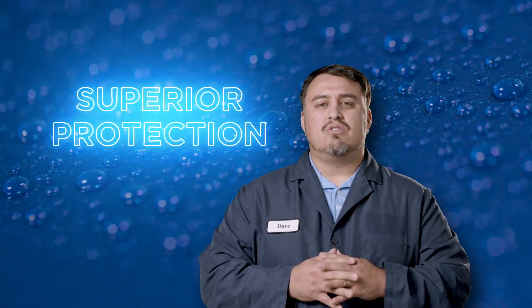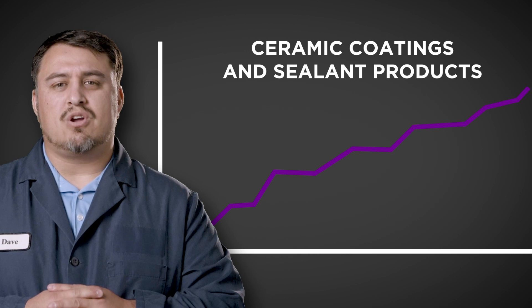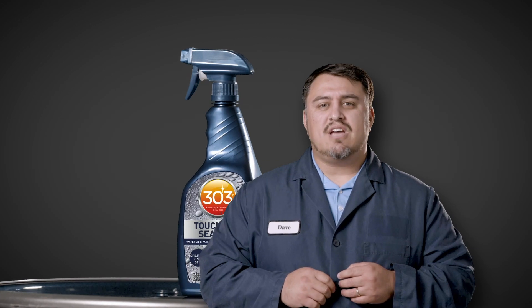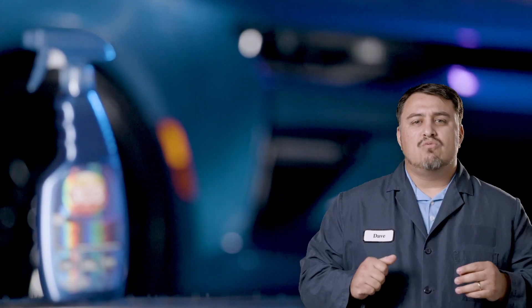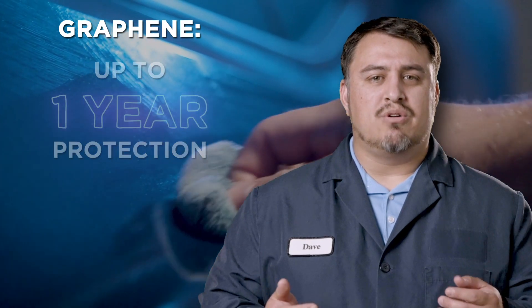Graphene is a phenomenal development for anyone looking for superior protection from something that is easy to use. Recently we've seen a quick rise of both water and solvent-based ceramic coatings and sealants. The solvent ceramic coatings give you outstanding protection from one to five years but require professional installation for optimal performance. SiO2 spray sealants, like 303 Touch the Sealant, are the easiest to apply and give you good protection for up to six months. We've introduced our new 303 Graphene Nanospray Coating to give you the best of both worlds — up to a year of protection and a simple mode of application.